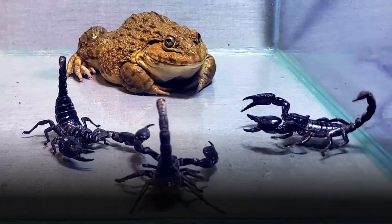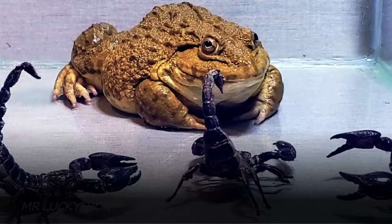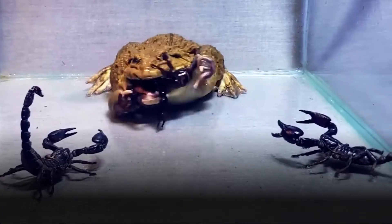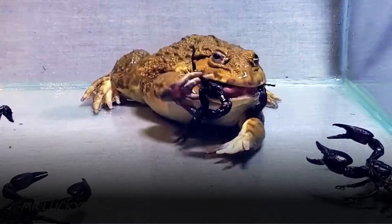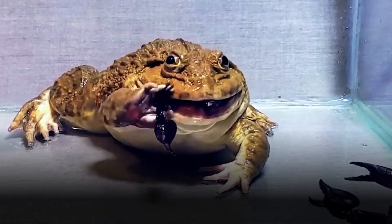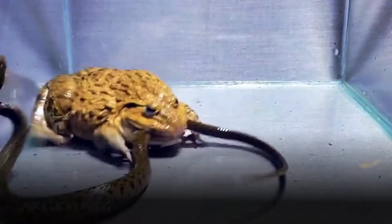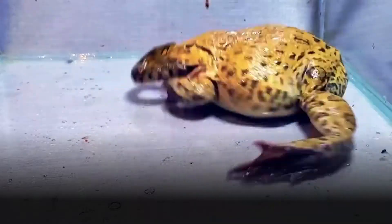Bullfrogs are among the largest frog species in North America, with males reaching lengths of up to 6 to 8 inches (15 to 20 centimetres), and females being slightly larger. Their bodies are robust, with powerful hind legs adapted for leaping and swimming. Their smooth skin varies in colour, ranging from shades of green and brown to olive, making them adept at blending into aquatic environments. The bullfrog's most distinctive feature is its resonant call, a deep and loud "juggerum" that echoes across wetlands during the breeding season.